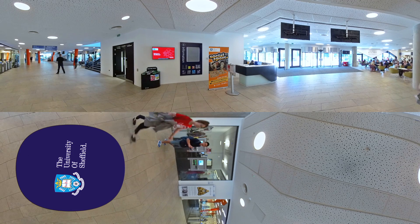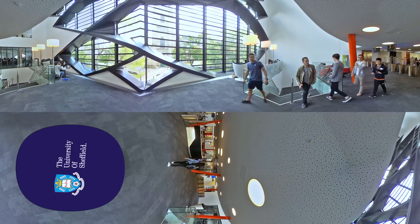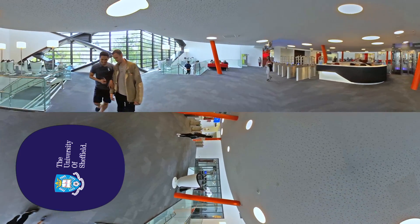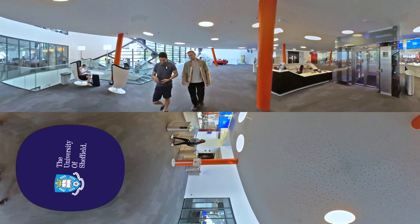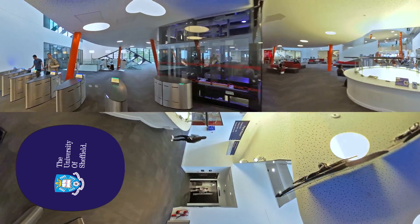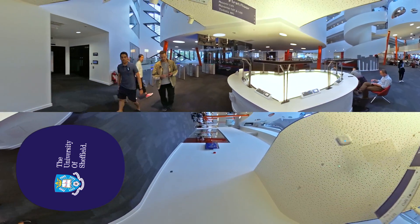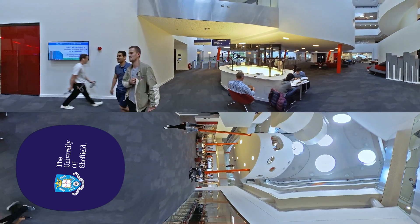I might be a while — if you go upstairs I'll catch up in a bit. There are people upstairs who can show you around. Why don't you come with me? I'll show you the moonscape. See the screen here? It shows how many people are currently in the Diamond. Well, this is the moonscape. It's your wow moment in the Diamond.